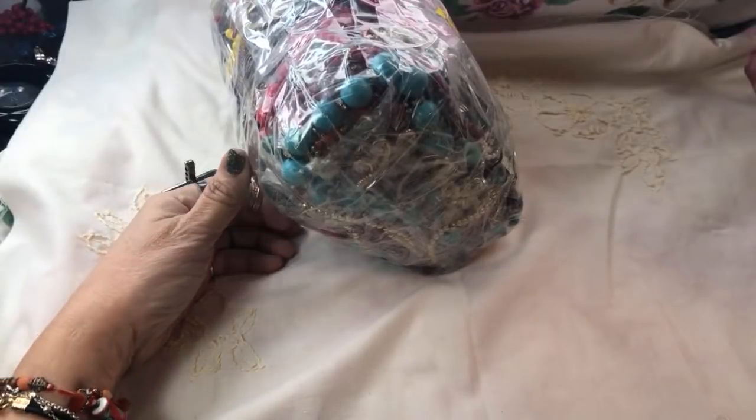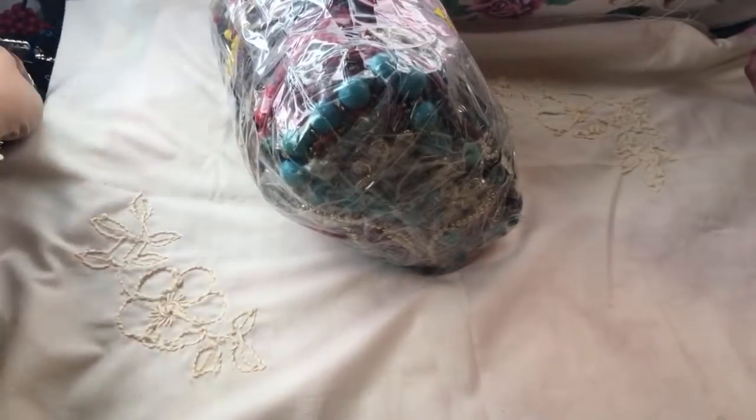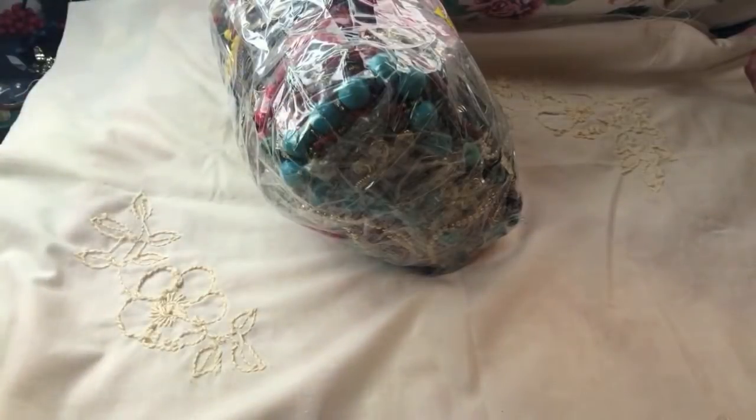Hello everyone, thank you so much for joining me for a jewelry jar — jewelry bag — I'm jarring, I'm bagging, whatever you want to call it. This is a big bag with a big price tag as well.